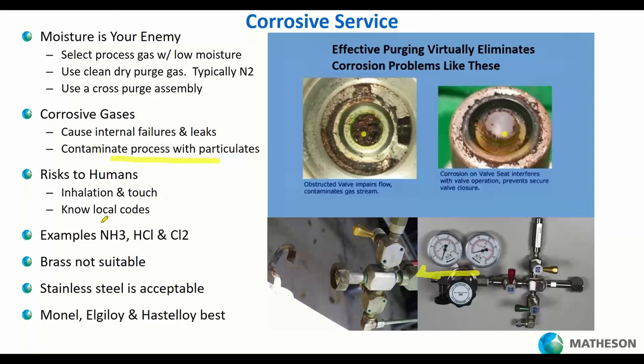Corrosion failures shed particulates downstream, ruining gas purity, and are dangerous to you. You also need to know what the codes say about what quantities of corrosive and hazardous gases — such as ammonia, HCl, or chlorine — you can keep on site. Brass is never suitable for corrosive gases; choose stainless steel at minimum. Even with premium materials like monel, you still need a cross purge because these materials will deteriorate when battling corrosive gases and moisture.